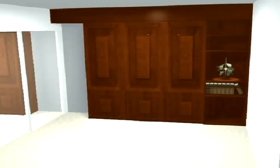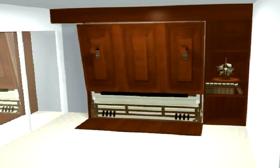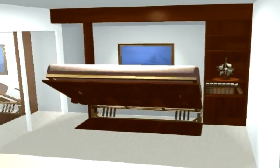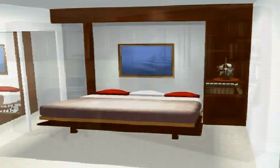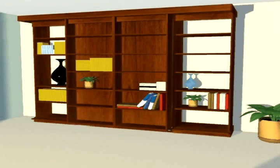While the variety of mechanisms may be limited, the clever storage enclosures for hidden beds are seemingly limitless. There are faux chests of drawers which cleverly open to reveal a comfortable bed, to entire wall units incorporating bookshelves and comprehensive lighting.